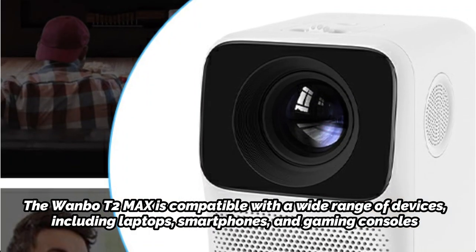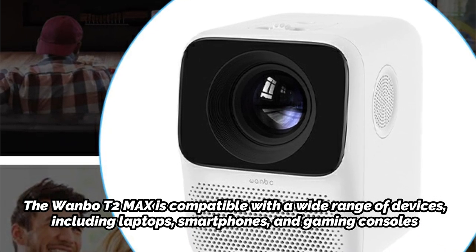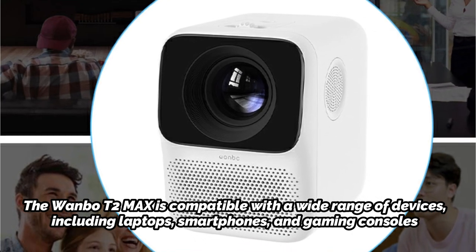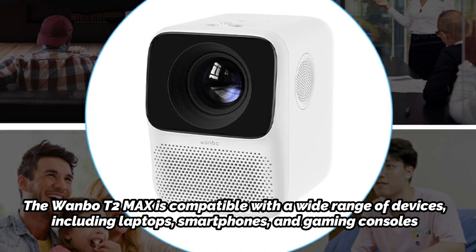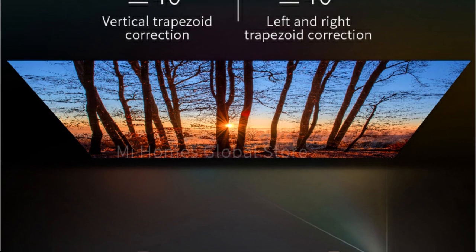The Wanbo T2 Max is compatible with a wide range of devices, including laptops, smartphones, and gaming consoles, thanks to its HDMI and USB ports. It also supports wireless connectivity via Bluetooth and Wi-Fi, allowing you to stream content from your mobile device or laptop without the need for additional cables.